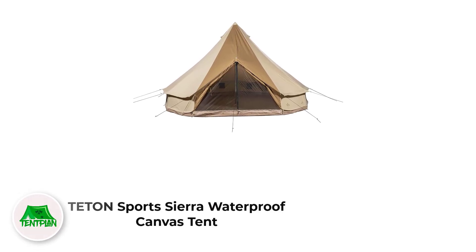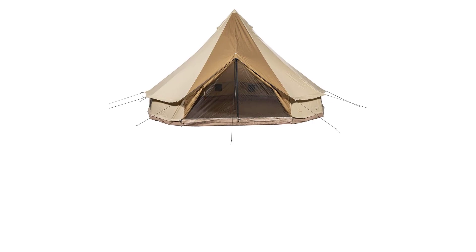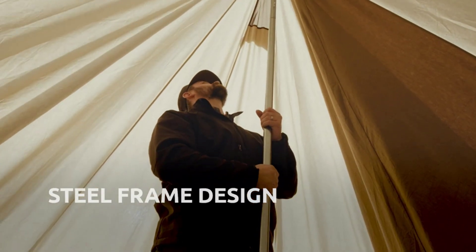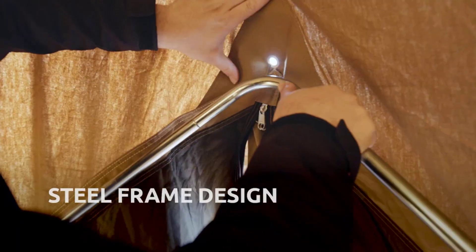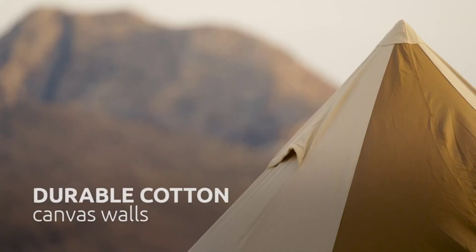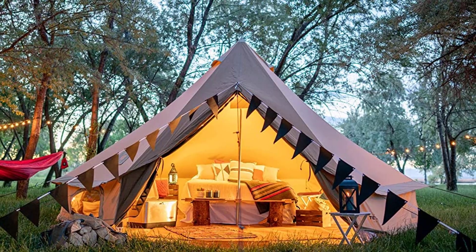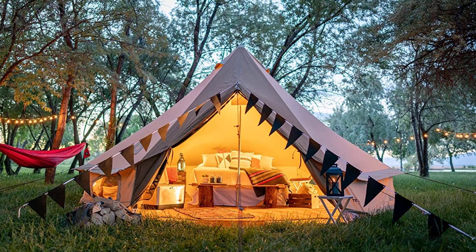Number 1: Teeths On Sport Sierra Waterproof Canvas Tent. The brand Teeths On cares about its customers from the core. Their Sierra canvas tent is super easy to assemble, so users can enjoy the outstanding landscape view instead of wasting time installing tents. Whether it is summer, winter, or rainy season, the tent will support without any hitch, so we considered it as the best canvas tent to live in.